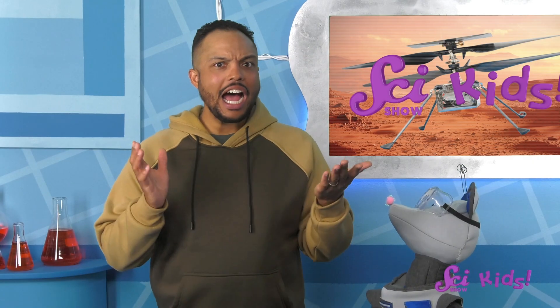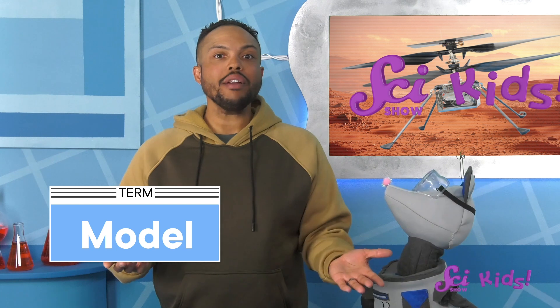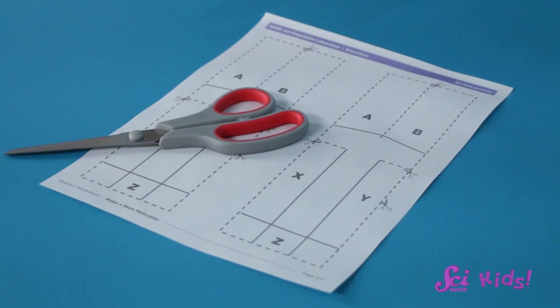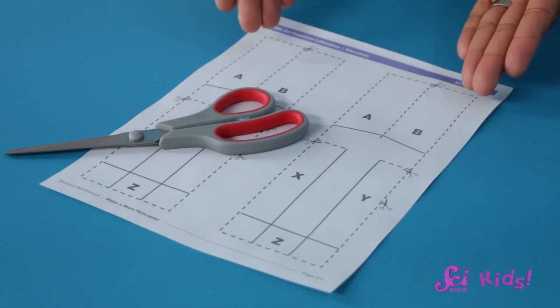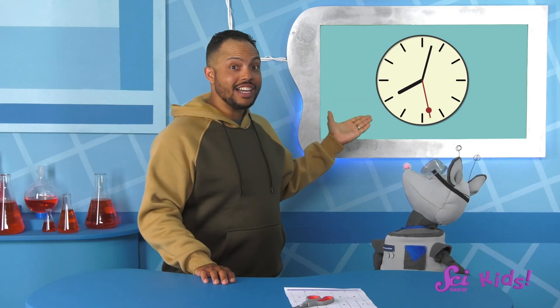It does sound like a fun project! Now, I have a fun challenge that can help us work and think like space engineers — we can build a model helicopter. We use models to help us understand or explain something about the world, so a model helicopter could be a simple version that shows us something about how real ones work. You can build one too! All you'll need are scissors, paper, a printed PDF template from NASA (linked in the description), a stopwatch or clock to time your copter, and a grown-up helper.